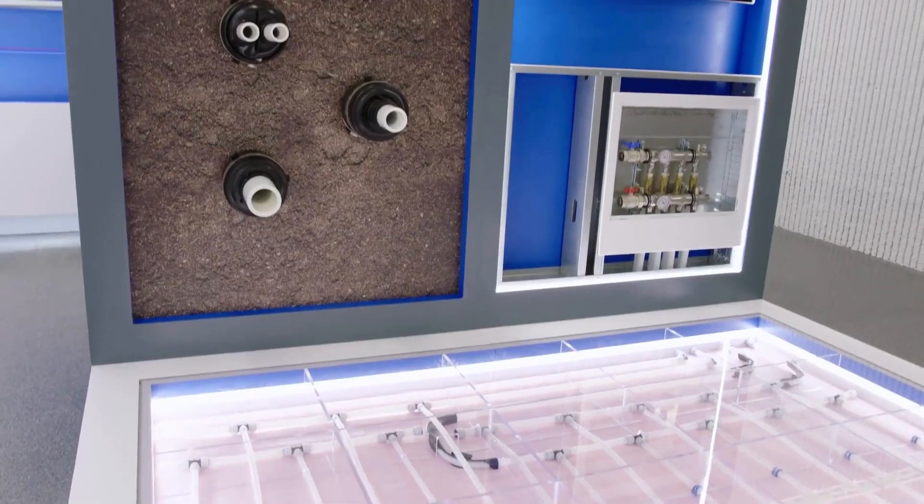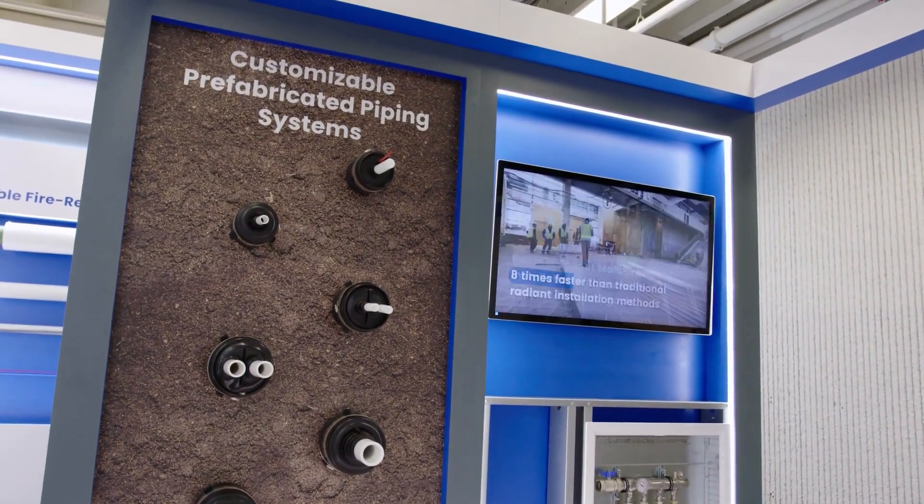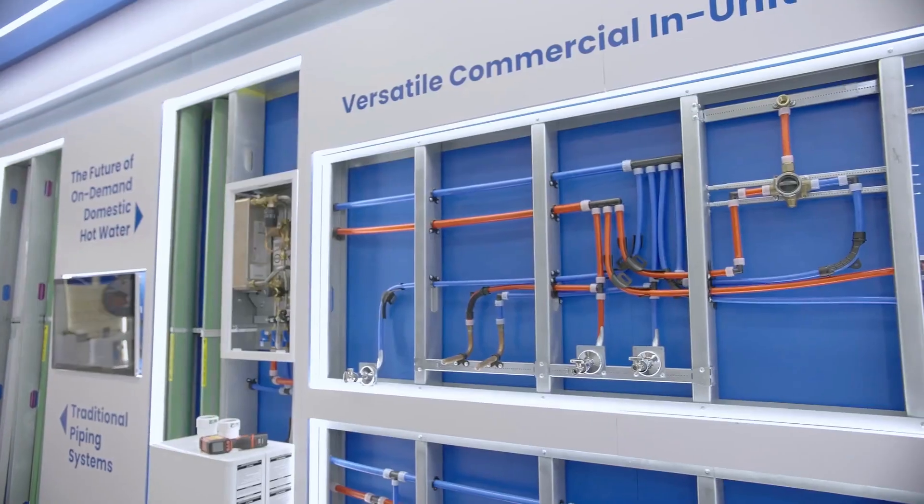In our commercial displays, we have radiant heating and cooling for commercial applications, our prefabricated solutions including EchoFlex and radiant roll-out mats, Uponor kitting services, and Uponor aquaports.